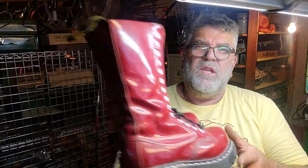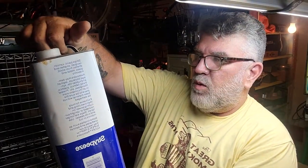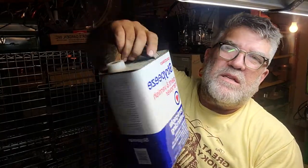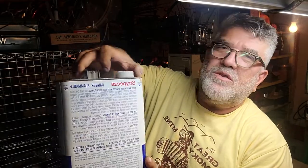Doc Martens boots, made in England — got those. Brand new, an entire gallon or more of paint stripper. I'll bet you that's $30 worth. Maybe used once — there's a little dribble up top but it feels completely full.